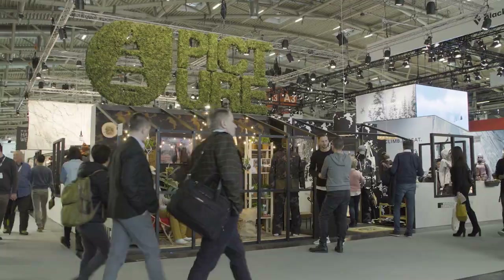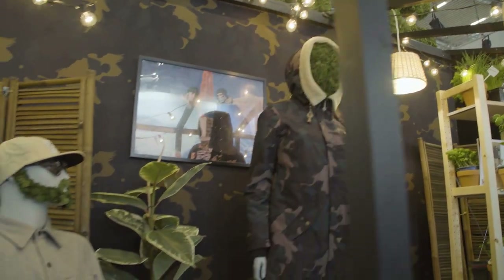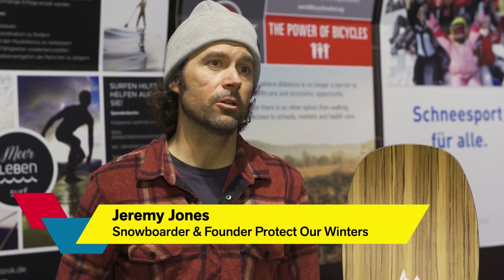Sustainability is booming. The topic inspires exhibitors and visitors alike once again at ISPO Munich this year. What's exciting is we have more and more solutions for climate change and we just need to start embracing those solutions and incentivise people and companies that do embrace those solutions.